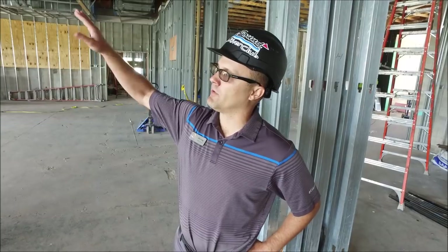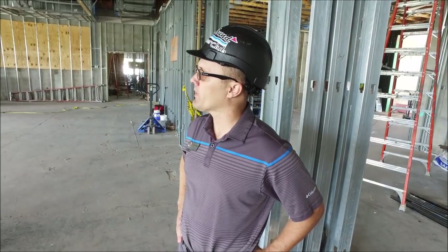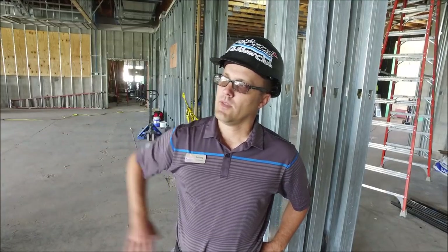Now that framing is almost complete and drywall is continuing, we'll start putting in some of the lighting through the pub area and continue throughout the other locations as well. We'll also start working on other features, which would be the skimming of the walls, getting it all prepped and ready for paint, continuing with the windows and doors, and a lot more things to come.